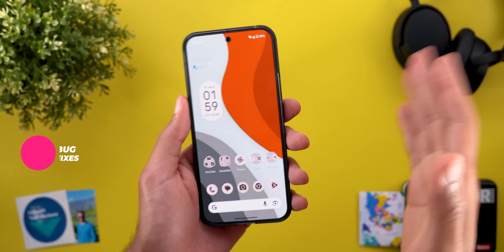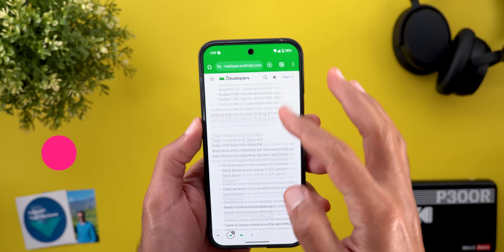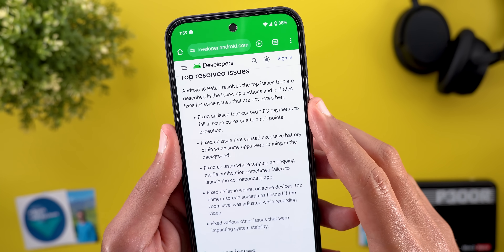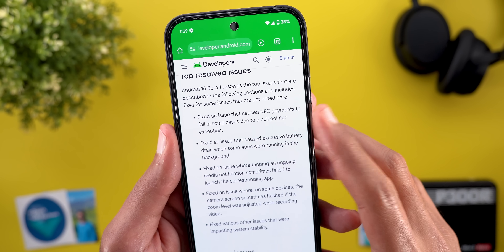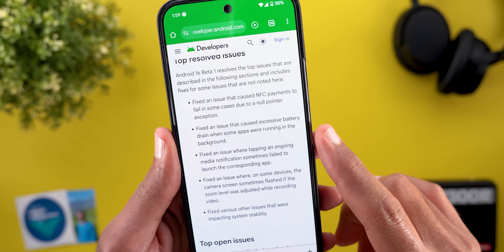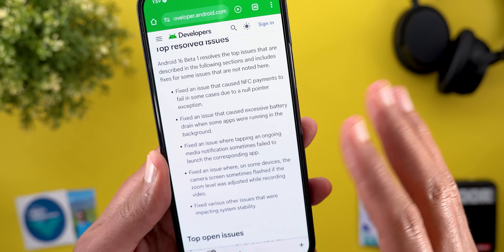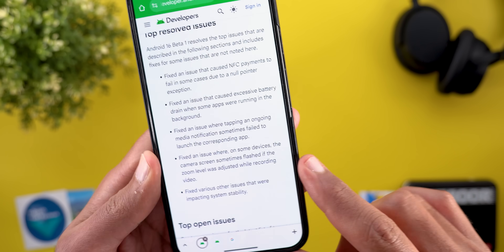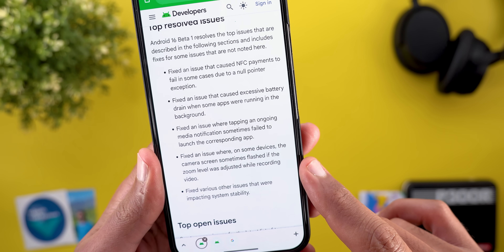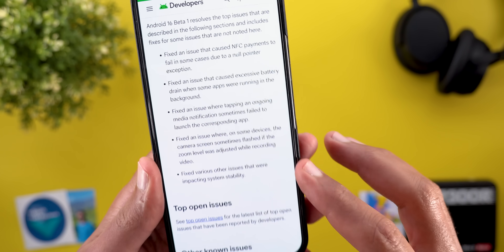It's not all bad though — Beta 1 does include some bug fixes. From the release notes: fixed an issue that caused NFC payments to fail in some cases due to a null pointer exception; fixed excessive battery drain when some apps were running in the background; fixed an issue where tapping an ongoing media notification sometimes failed to launch the corresponding app; fixed camera screen flashing when zoom was adjusted during video recording; and fixed various other issues impacting system stability.